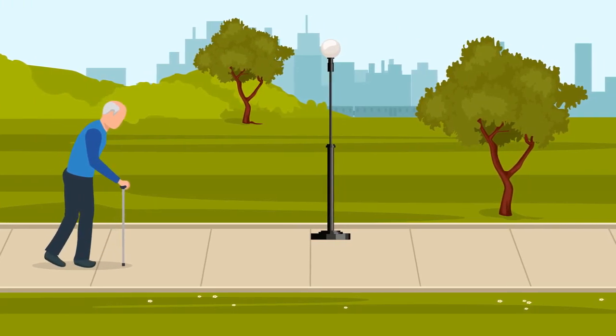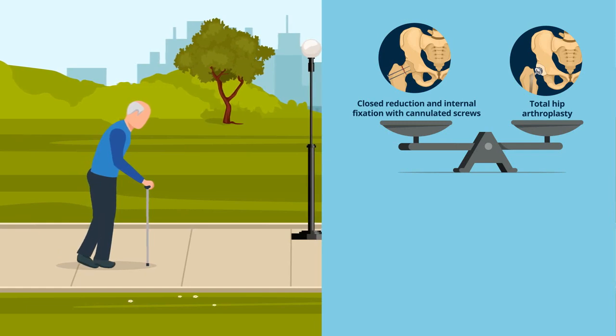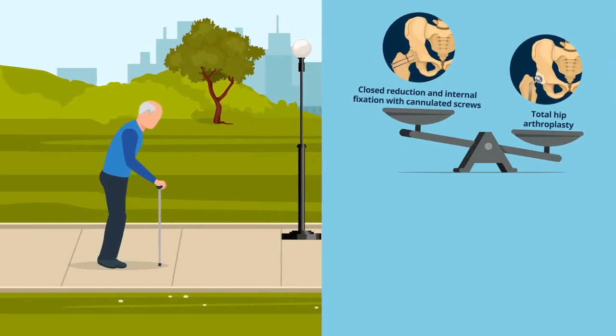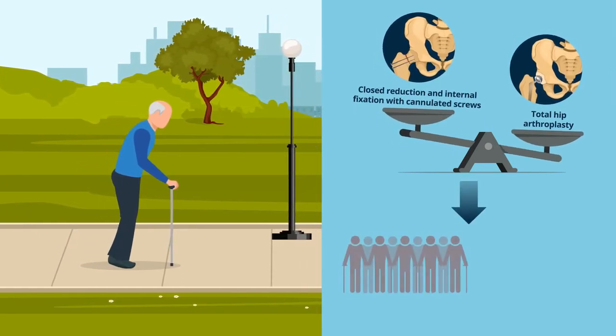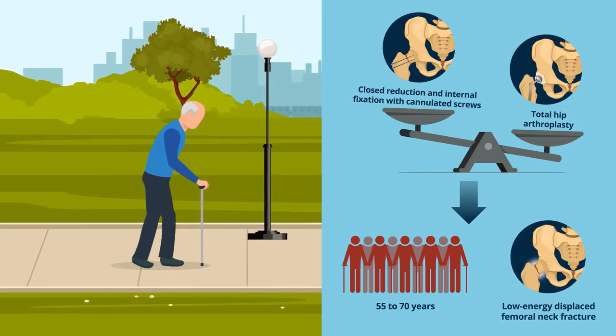In conclusion, the findings of this study suggest that total hip arthroplasty is a better alternative compared to internal fixation in patients aged 55 to 70 with low-energy displaced femoral neck fractures.